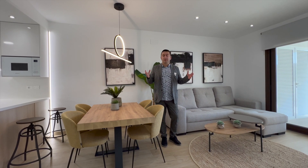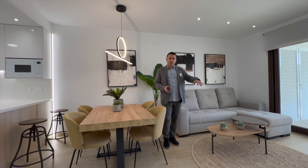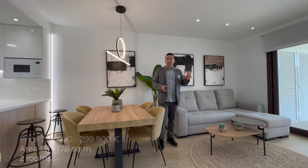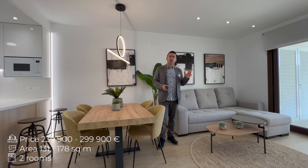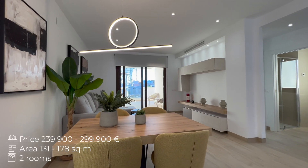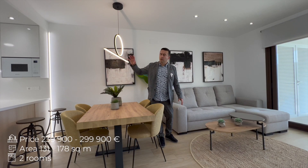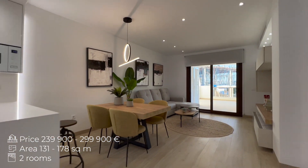We have available now several bungalows like this on the first floor or on the second floor with solariums. Prices start from 239,000 euros. Prices do not include furniture but they include all equipment, engineering, and all built-in furniture.